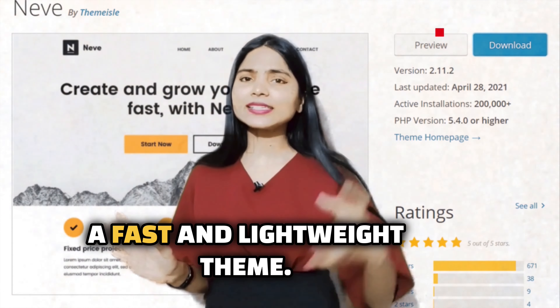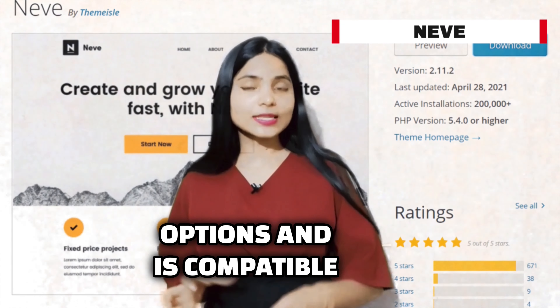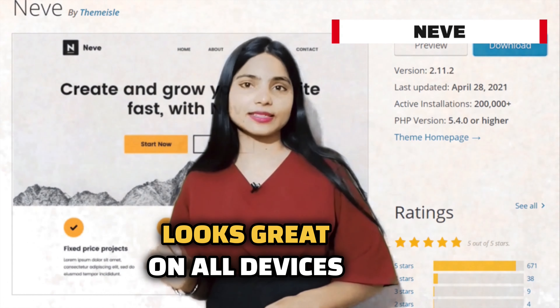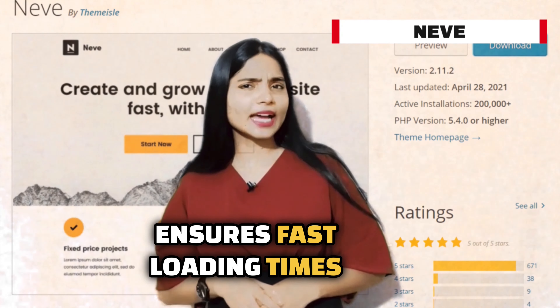Fifth is Neve, a fast and lightweight theme. Neve offers a range of customization options and is compatible with popular page builders. Its responsive design ensures your website looks great on all devices, and its AMP compatibility ensures fast loading times on mobile devices.